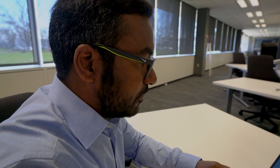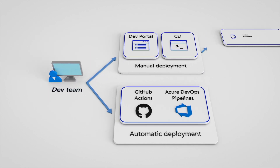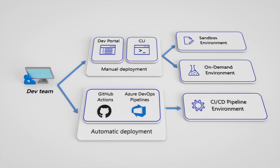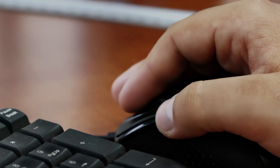Azure Deployment Environment is part of the DevBox portal. We are using infrastructure as code within the deployment environment. Say I want an environment to test out once I'm ready — I can do it with Azure Deployment Environment. I can spin up that environment, the team can come in and test their code, and make sure it's all ready before moving to production.